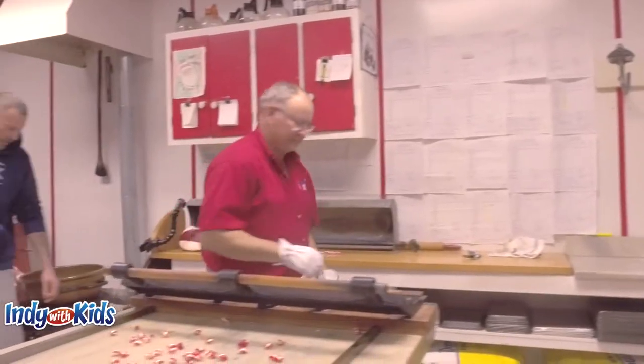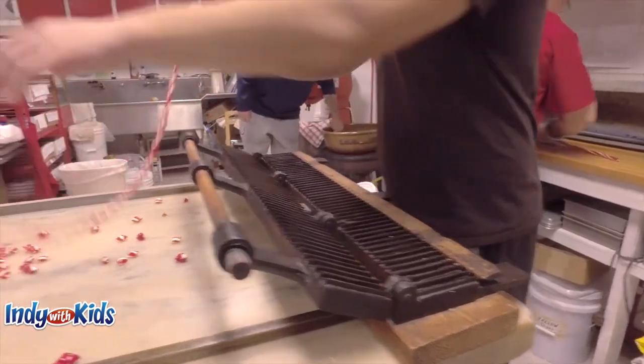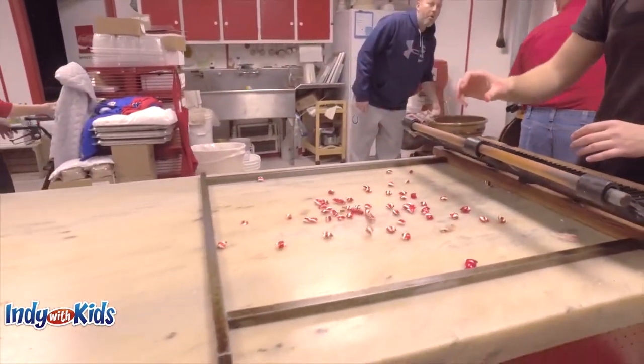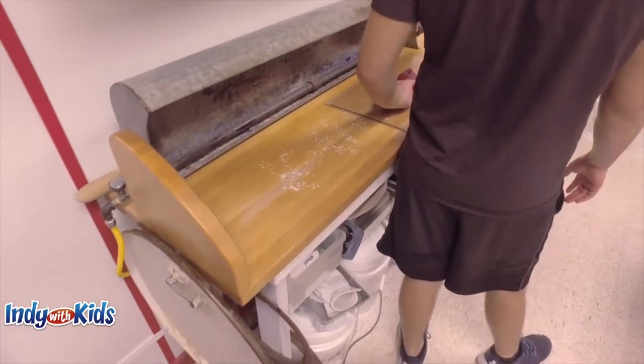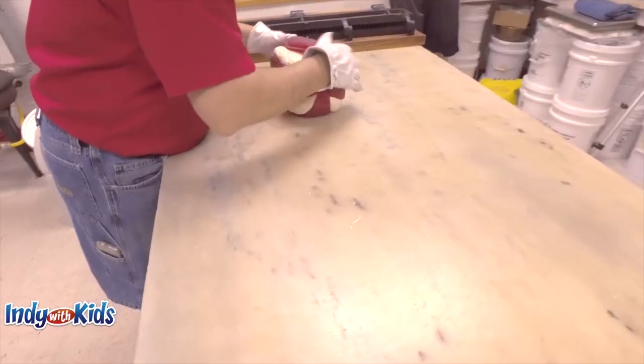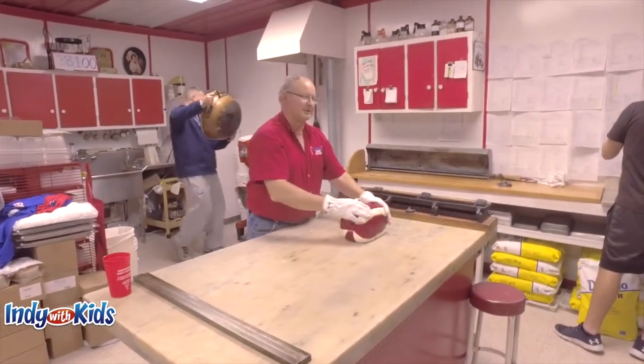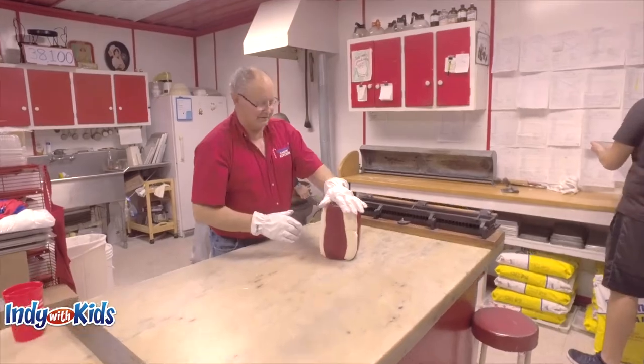they put the candy canes in this thing to cut them. And then when they smack it against the table, it breaks into a million jillion billion pieces. At one time, it looks like a giant peppermint candy ball. I love this kind of candy.